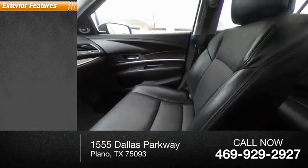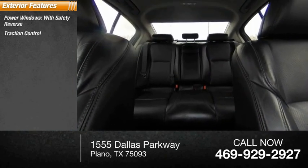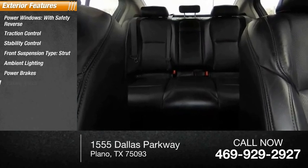Here are some of this vehicle's great options: power windows with safety reverse, traction control, stability control, front suspension type strut, ambient lighting, power brakes, and braking assist.